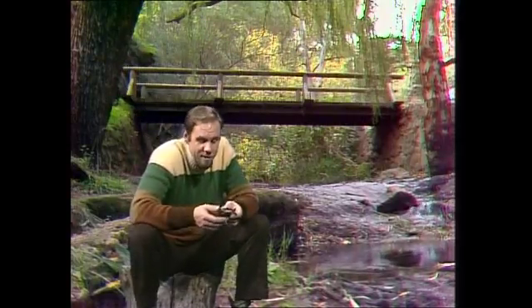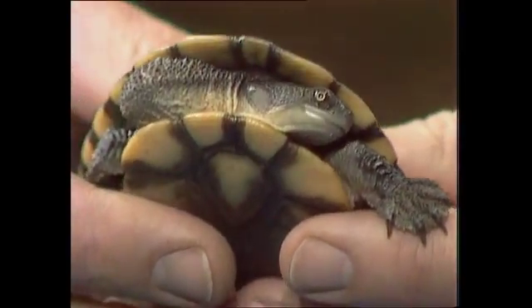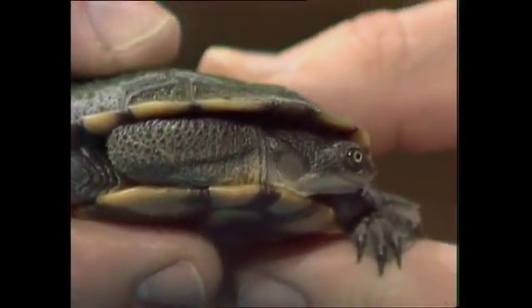Here's a little character you might come across in the southeast of Australia. It's one of the snake-neck tortoises. You can see how it gets its name — look at that very long neck curled round there, tucked under the shell.